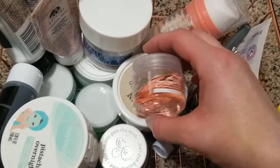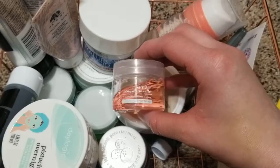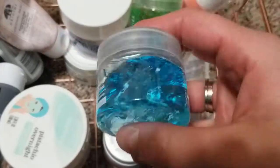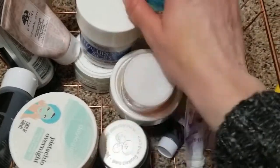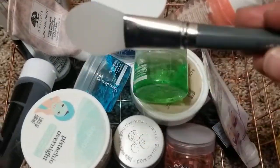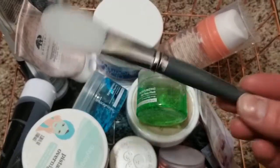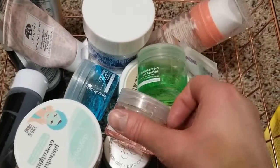This one was a set I found at Marshalls. It comes with three different masks: the pink one is anti-aging, the green one is moisturizing, and the blue one is for pores. It also came with a little spatula so you can scoop it out. You can use the spatula with other masks too. They're okay — if you want something light before your skincare routine, I'd say check it out.